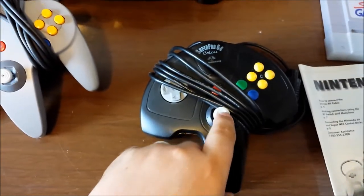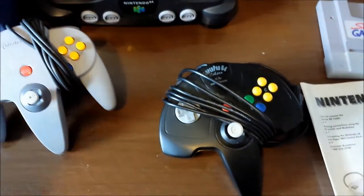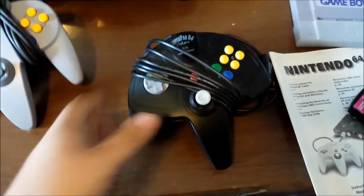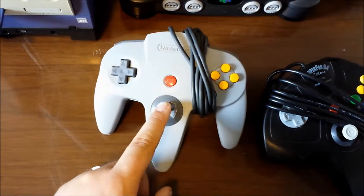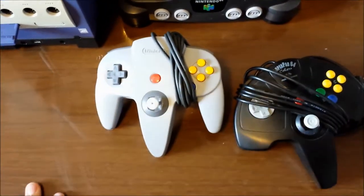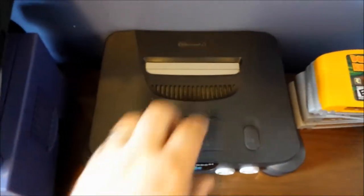We got a third-party N64 controller - the joystick is like brand new, tight, like you couldn't ask for a tighter joystick. And then the same with the Nintendo brand N64 controller - it's like it's brand new, like it's never been touched. It almost feels like new.